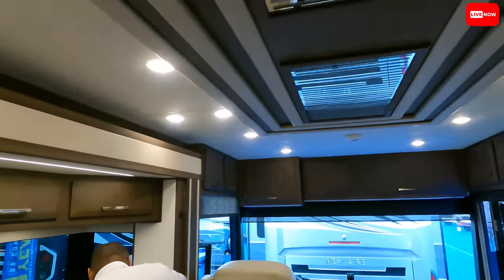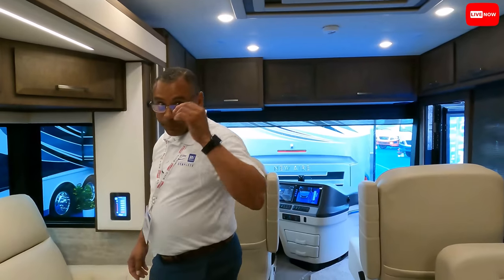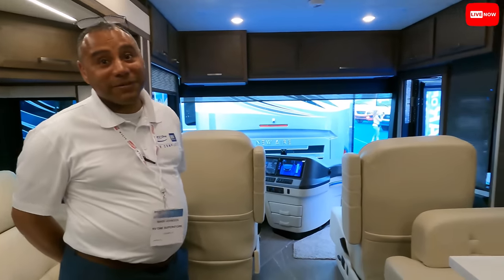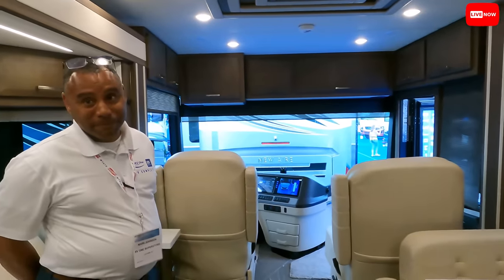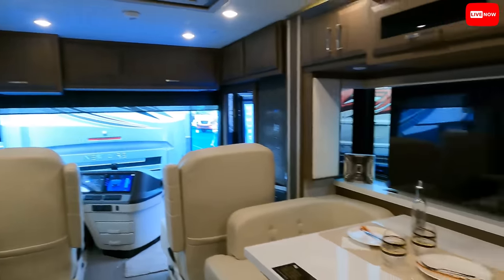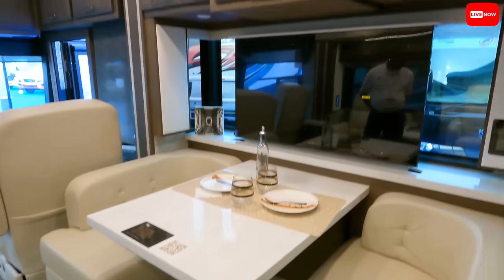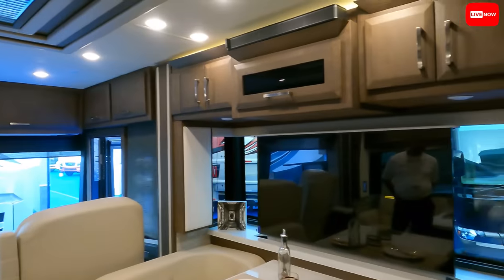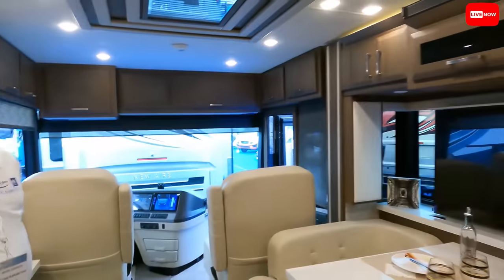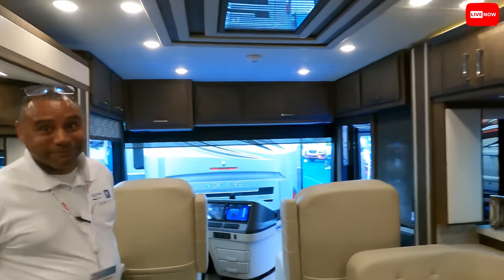I'm not a huge fan of the New Air personally — everybody loves it. If I'm spending that money, I want the biggest motorhome I can get. But this is giving you everything that's luxury in what, 35 feet? With a 450 horsepower engine. Don't get me wrong — opinionated show, Matt doesn't like New Airs. But would you say this is the number one selling diesel at the show? Yeah.